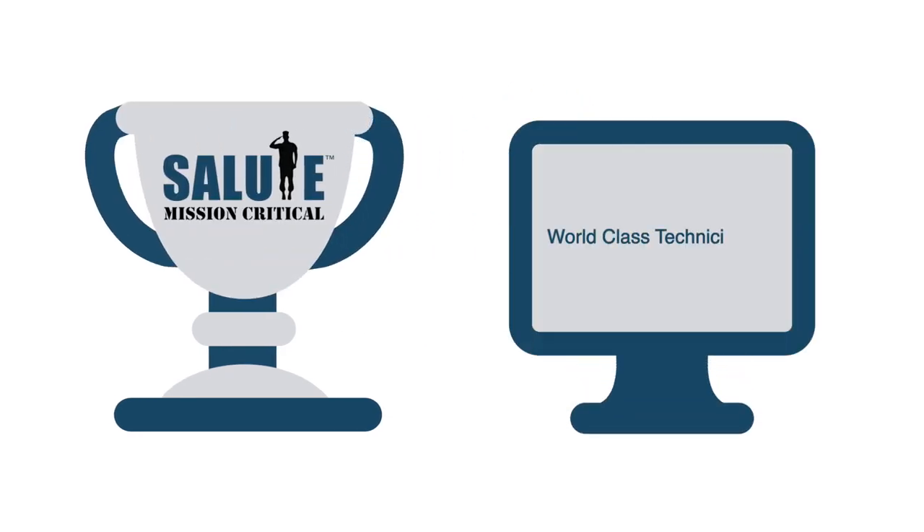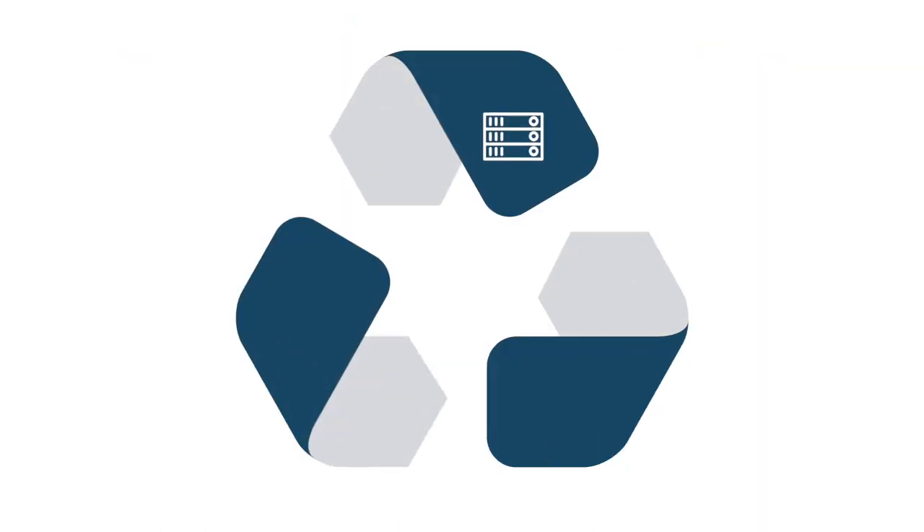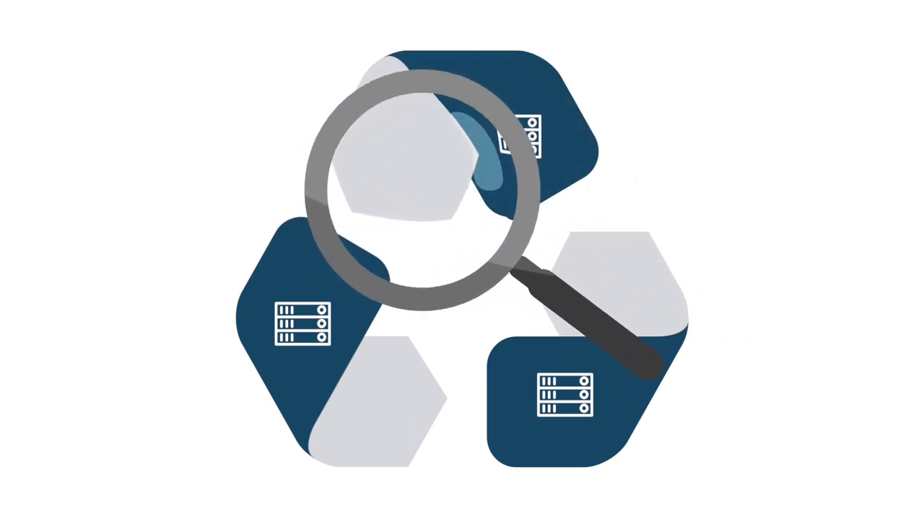Salute Mission Critical is known for turning veterans into world-class data center technicians, serving clients across three continents. But did you know our vets can offer support anywhere in the life cycle of a data center with military precision and reliability?